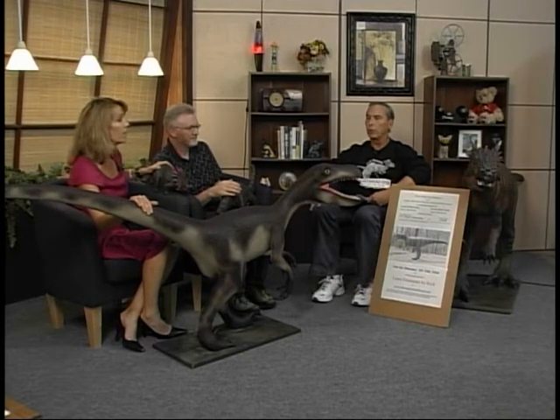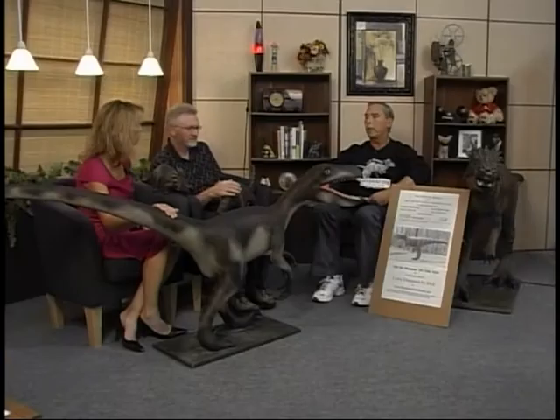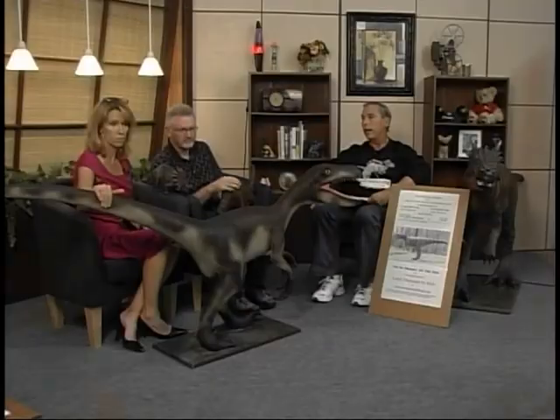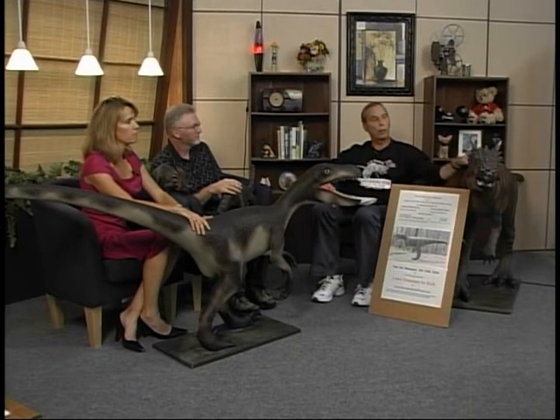Do you freehand these? Yes and no. I research them on the net and measure the bones because these are reasonably anatomically correct. Then I'll scale them up on the computer to the size that I want. The one in front of you is life-size — that's an actual life-size velociraptor, contrary to the Jurassic Park movies. I do have one that is comparable to the Jurassic Park movies.